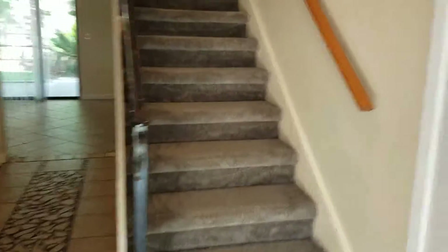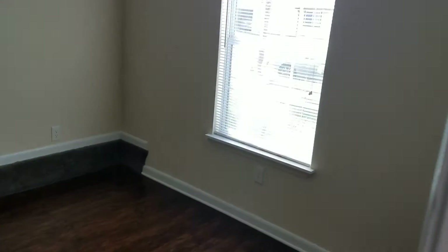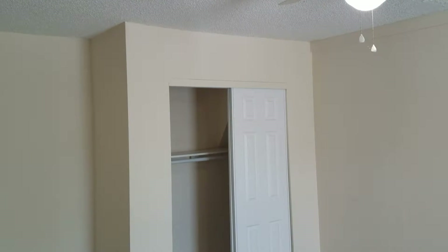As you first enter the front door, your first bedroom is immediately to your right. Your second bedroom is to your left, along with your downstairs bath.